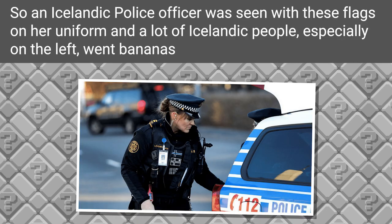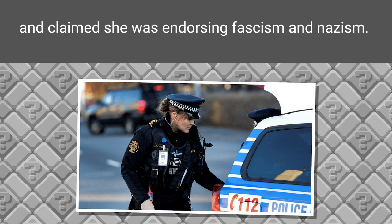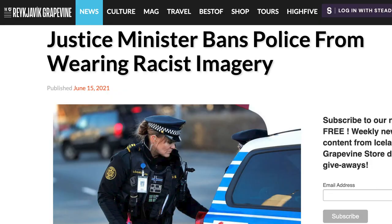Here's an email from my Icelandic friend Kari. An Icelandic police officer was seen with these flags on her uniform, and a lot of Icelandic people, especially on the left, went bananas and claimed she was endorsing fascism and Nazism. Everybody had an opinion on the flags, but I don't think anybody really knew what they were. I looked up this story, and this woman's uniform caused quite the scandal in Iceland earlier this year — it even provoked the country's Minister of Justice to issue a decree saying no more flags on police uniforms, period.